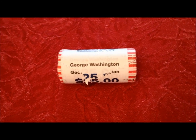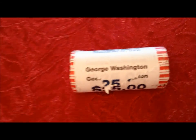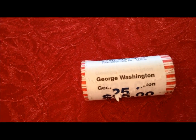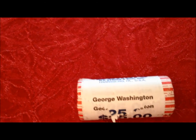Hey there, YouTubers. JB Coins here with another video. Based on what we found with the Sacagawea and other dollar coins that we checked, we're going to go through these George Washingtons we've got. We have two rolls, so we're going to do one roll at a time.